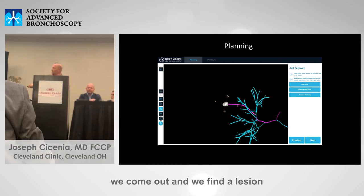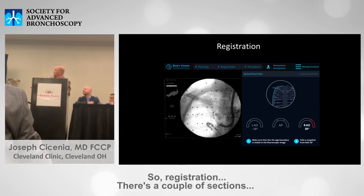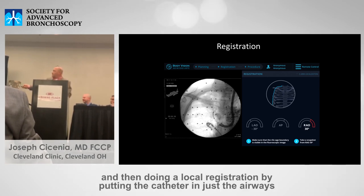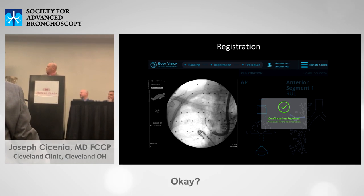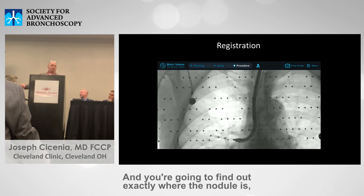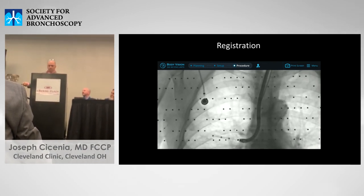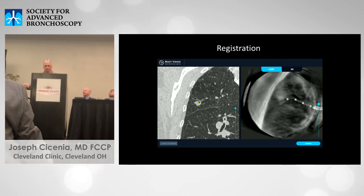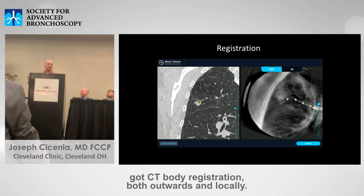The workflow is simple. During planning, we segment and find a lesion, then find the best pathways to the lesion after manual segmentation. Registration occurs — there are a couple of steps. First you do a spin with the rib border, then a local registration by putting the catheter into the airways in the lobe where your target nodule is. After registration, you do a tomo spin and find out exactly where the nodule is after 3D reconstruction. You mark the center — you already know where it is from the historical CT, and now you have CT body registration both global and local.